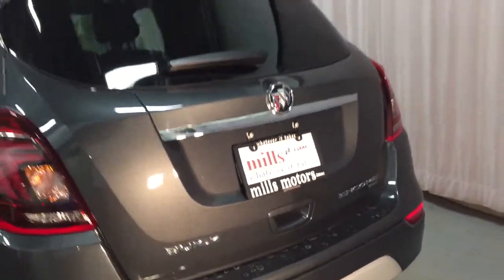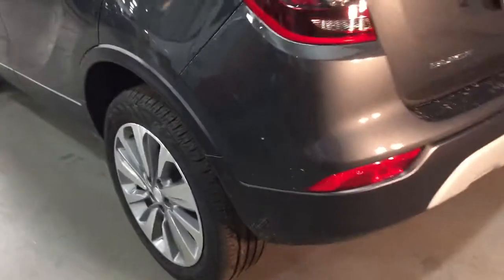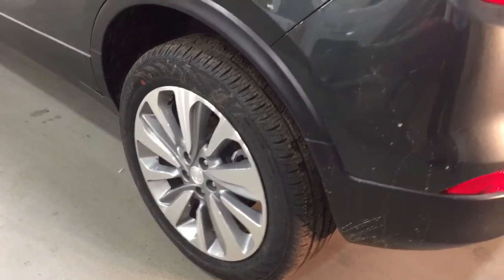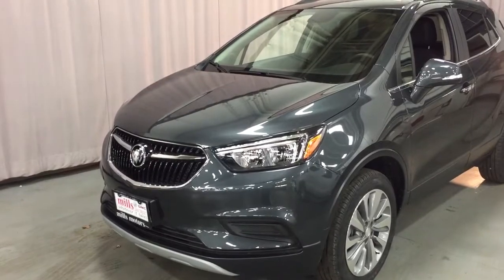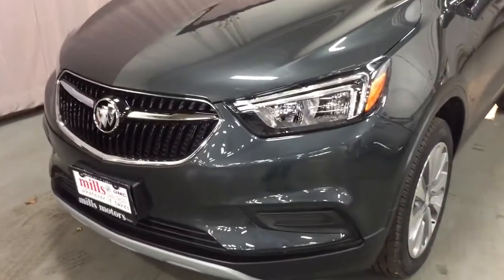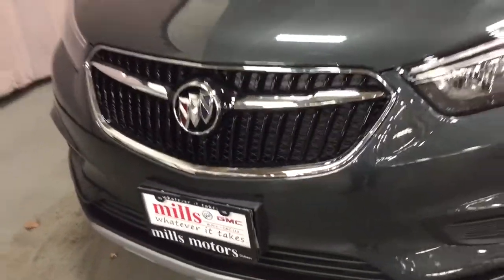You can see the all-wheel drive badging there on the right-hand side and the Tri-Color Insignia. You've got 18-inch aluminum wheels with Continental all-season tires. Taking an aerial view now — you've got those roof rails and body-colored mirror caps with integrated turn signals, regardless of which trim level you get on the Buick Encore. You've also got the nice lighting and the swooping grille with the Tri-Color Insignia.